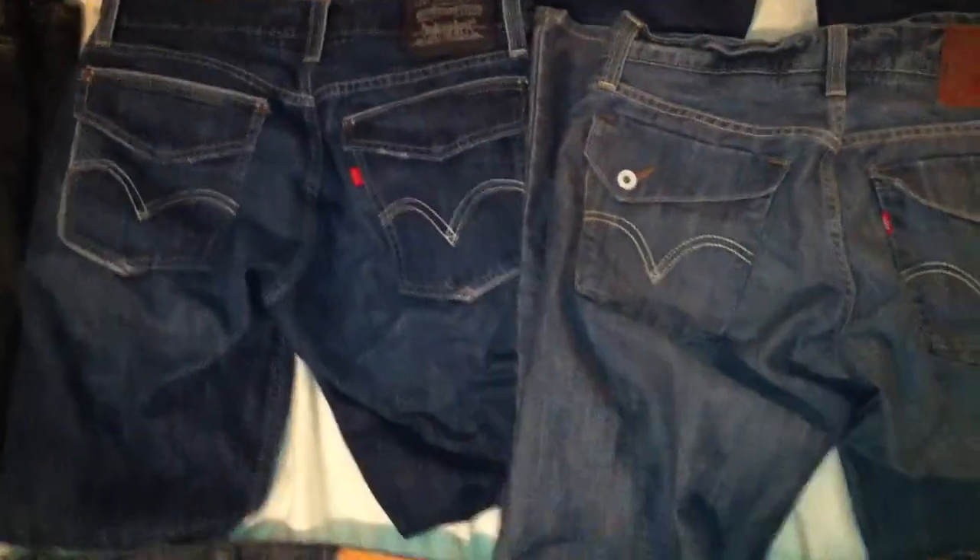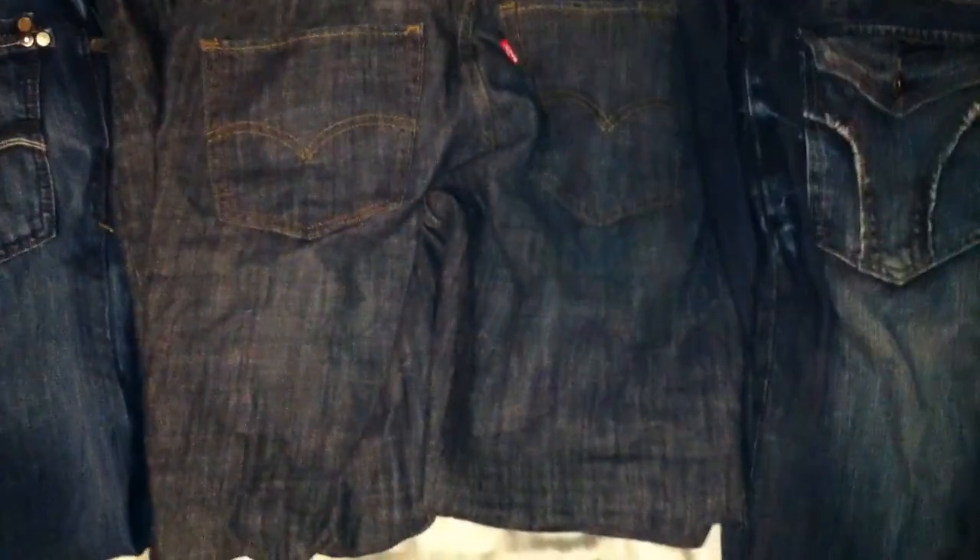My two favorite pairs are Levi's. If you notice, I love these eyes in the back and the back flap pockets. So some silver tab Levi's and a skinny pair of Levi's.